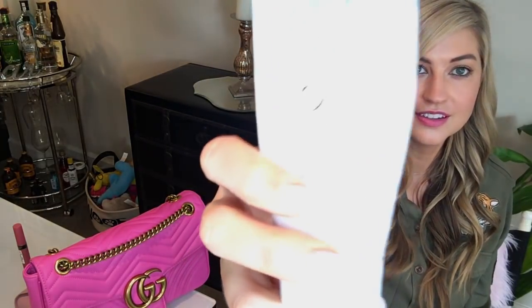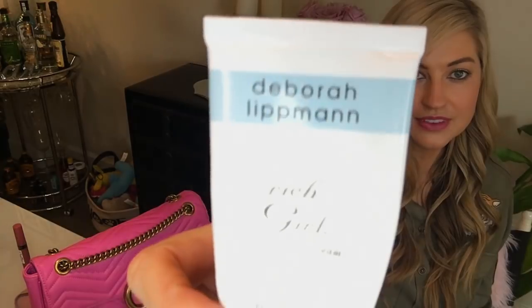The first thing in my essentials pouch is the Deborah Lippman Rich Girl hand cream. This is just such a ride-or-die for me — I've always loved it. It's got SPF in it and more importantly it's just really creamy, almost to the point of being oily. If you're not into that you might not love it, but I just love that moisturized feeling.